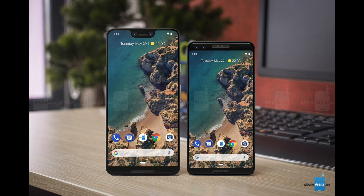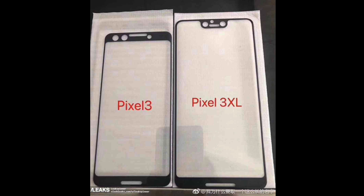Thanks to the online blog Phone Arena, we now have some renders based off of the screen protector designs to give us a better idea of what these devices will look like. And I've gotta say, if this is what we can expect them to look like, then please, somebody sign me up right now.